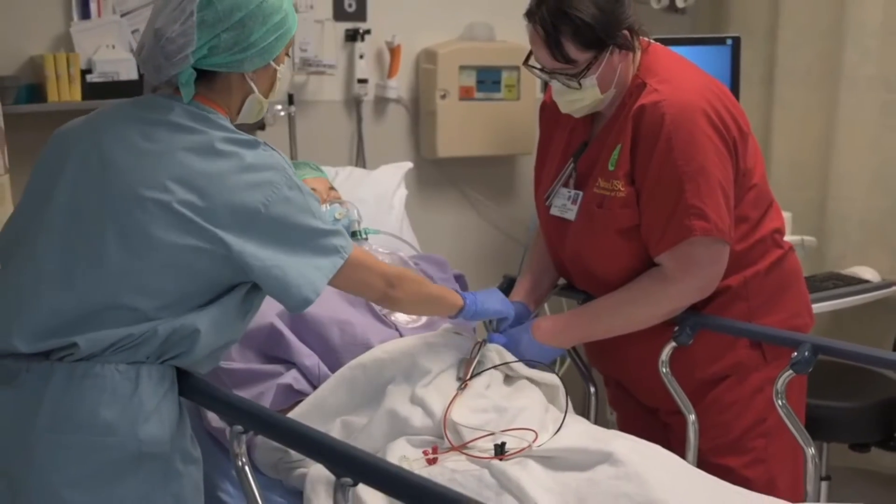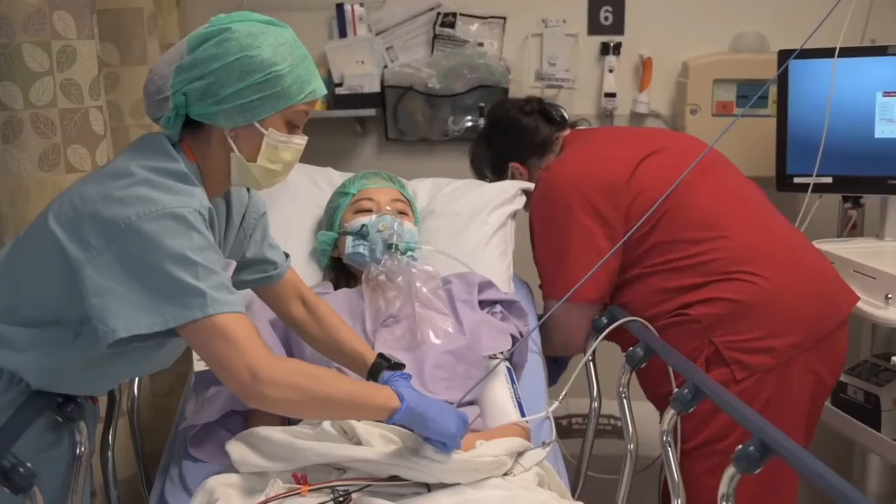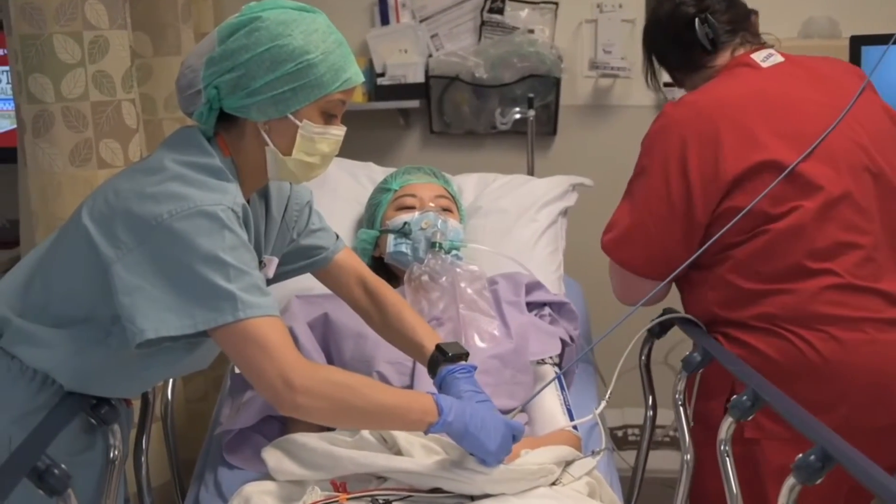Intravenous fluids will be checked, and a report will be taken by the anesthesia provider and the operating room nurse. This information is required in order to plan their care.